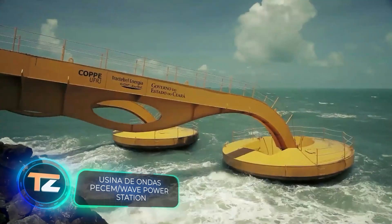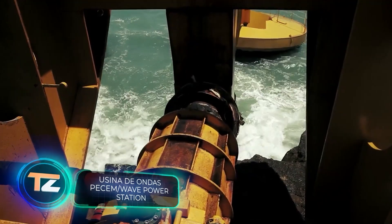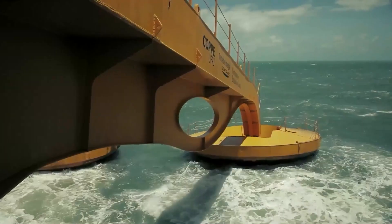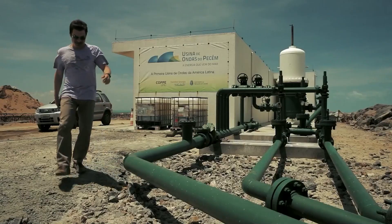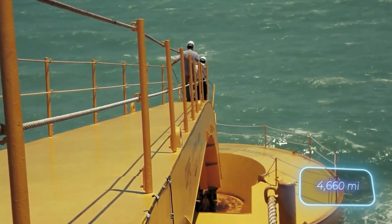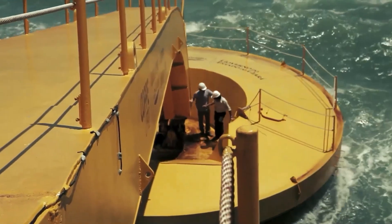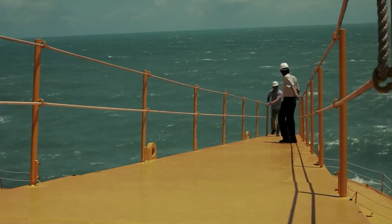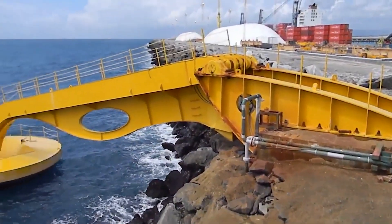According to experts, by 2050 wave energy may well provide about 10% of the world's energy needs. The expected market will be worth about $100 billion, so many want a piece of the pie. For example, Brazil — the coastline of this country stretches for 7,500 kilometers and with a competent approach, they could provide up to 17% of its energy needs and set up exports. These plants can be called the first steps.